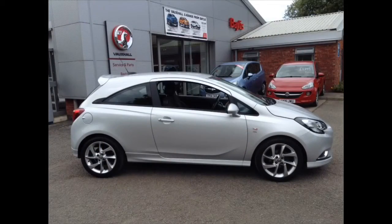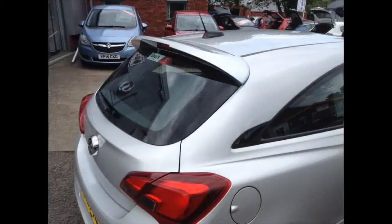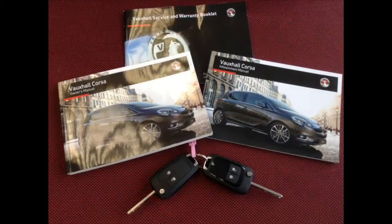This car benefits from a height-adjustable driver's seat and hill start assist. The stylish Corsa comes with two keys and a book pack.